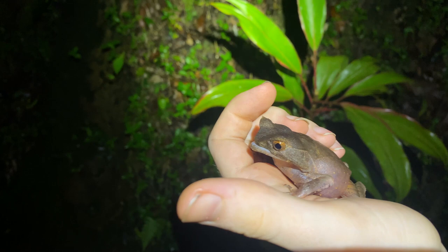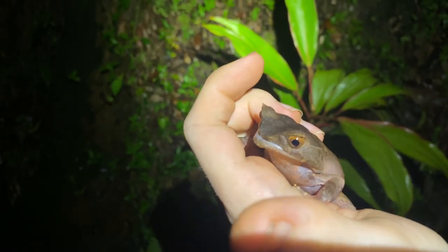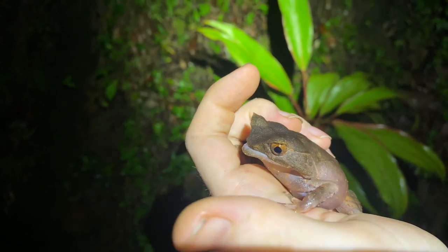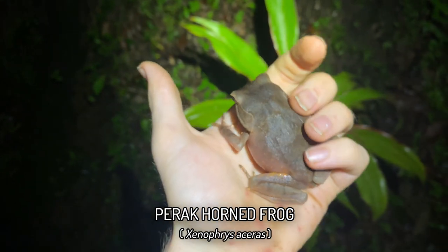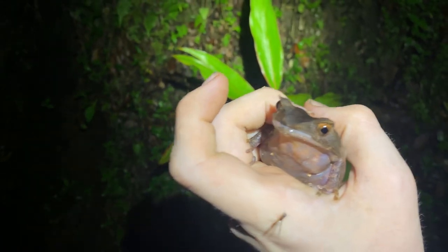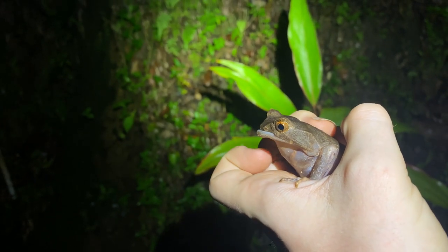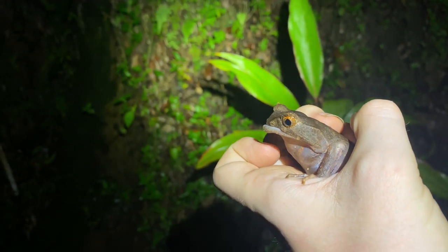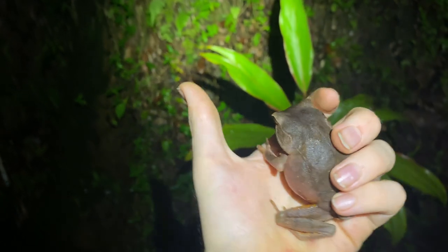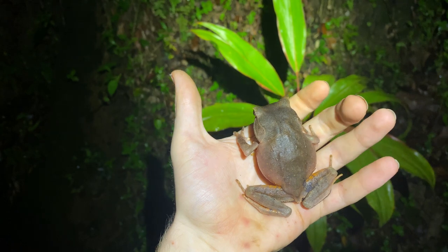Just before getting to the forest, I found this incredibly derpy-looking Xenophrys aceras. It's a really big one - a really fat, chunky one. Look at his face. I don't know what happened to his snout to make him look like this, but he's got like a fat bottom lip and looks very sad. That is quite cute in its own ridiculous way.